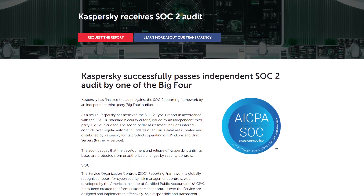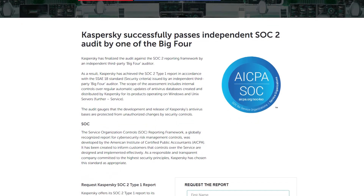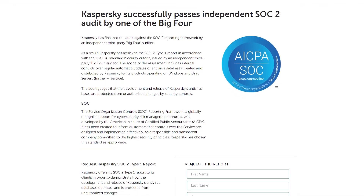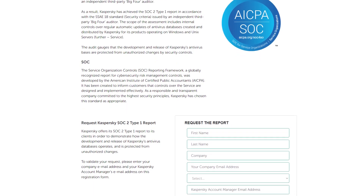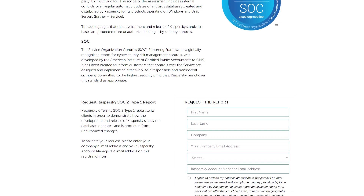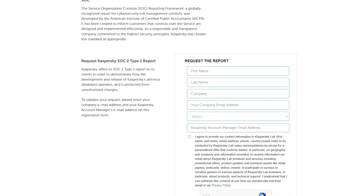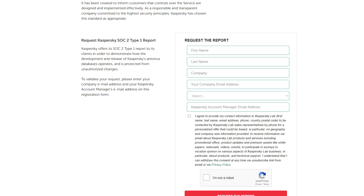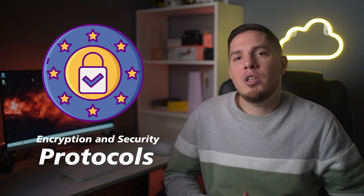In 2019, Kaspersky passed an audit conducted by a Big Four company. The audit carefully examined the five fundamental principles of security: availability, protection, process integrity, confidentiality, and privacy. The auditors looked at Kaspersky Lab's services, systems, interactions, process controls, user control tools, and service risks. The end result was that all of Kaspersky Lab's services were well protected against external threats. However, it is strange that the audit is only available to clients with a business account.